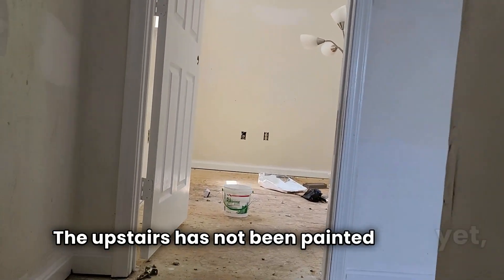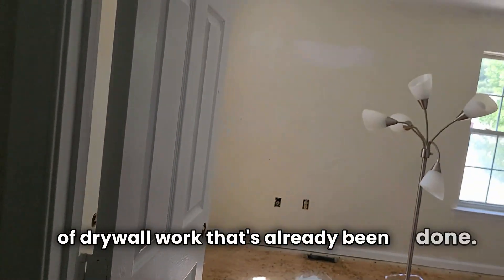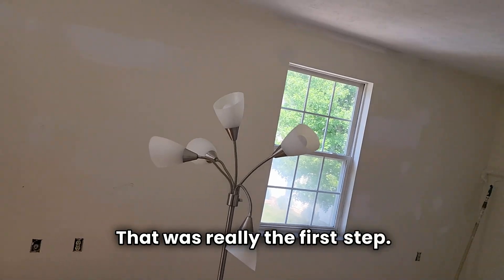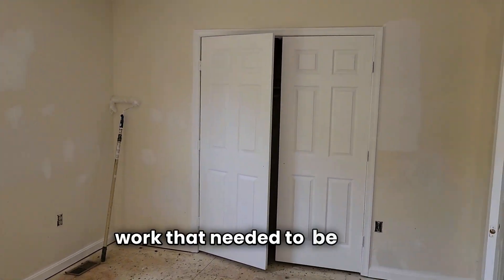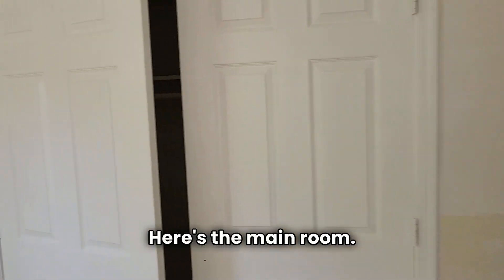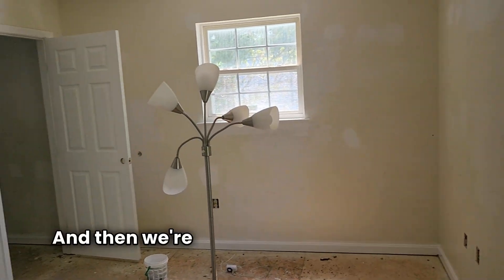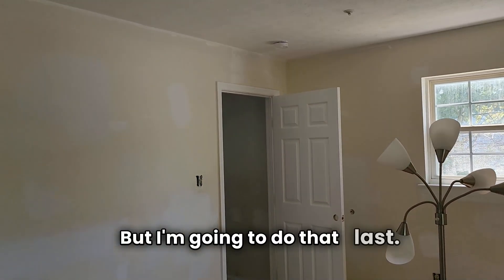The upstairs has not been painted yet, but as you can see there's quite a bit of drywall work that's already been done — that was really the first step. All the doors have been painted. Here's the main room; they've already done the ceilings and all the trims, all we're doing now is the walls. We're going to put carpet in here, but I'm going to do that last.